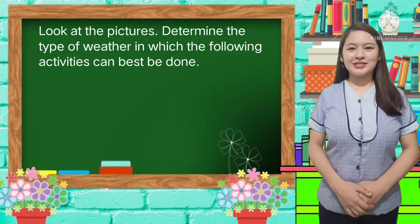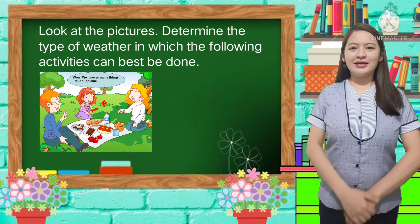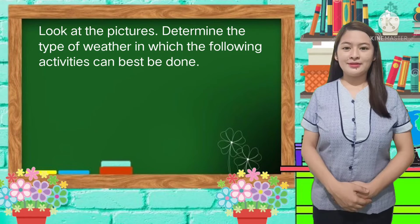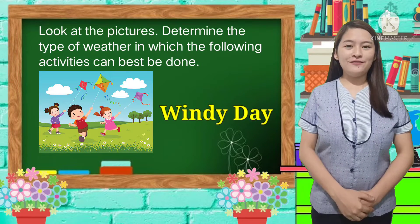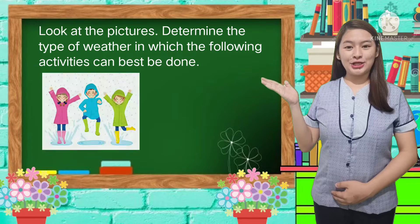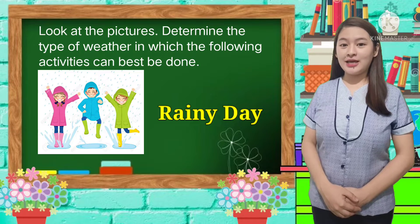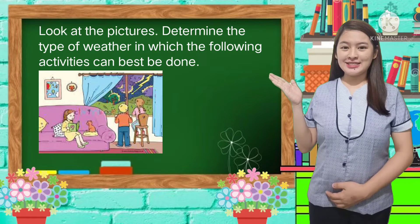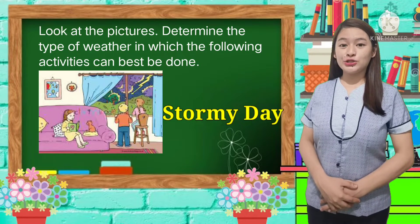Let us check your answers. First picture — correct! We can go on a picnic during a sunny day. The second one — great! You can fly a kite during a windy day. How about the third picture? Correct! Wear a raincoat during a rainy day. For our last picture — correct! Just stay at home during a stormy day.